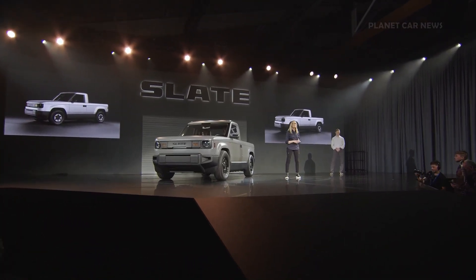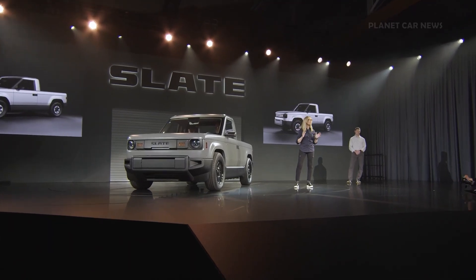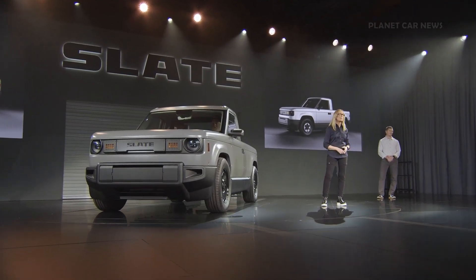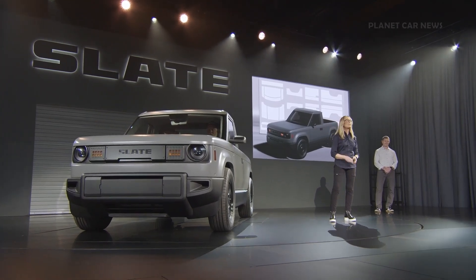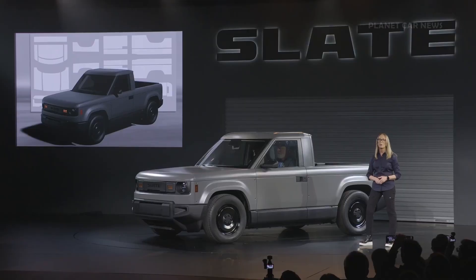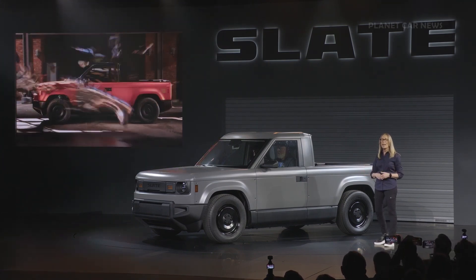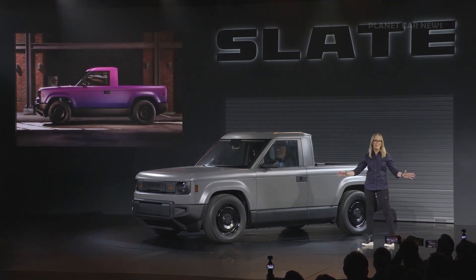The Slate truck is the first new vehicle that's designed to be wrapped. If you've ever had a car wrapped, you know that it can be an expensive process that takes days, not hours. Our approach is different. We developed two things to enable the wrap process: vinyl wrap kits cut to fit the shape of the truck, and coach lines that allow the wrap to fit neatly without removing any body trim. You can wrap it yourself or we'll do it for you — and it'll take hours, not days.